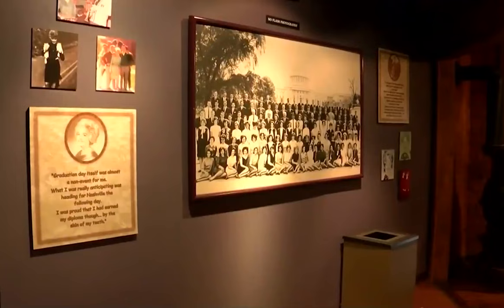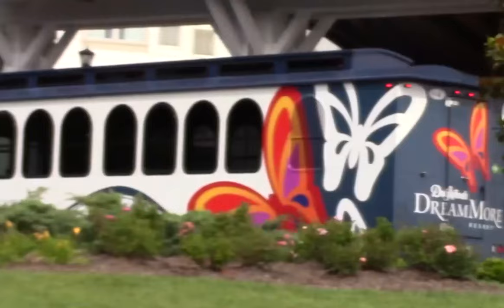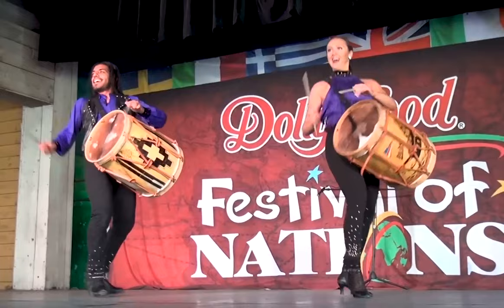At the Chasing Rainbows Museum, you can also view some of Dolly's many awards on display and follow the story of her life from an East Tennessee mountain girl to a country music legend and pop icon. The park also includes a replica of the cabin Dolly grew up in and the Southern Gospel Museum and Hall of Fame. There are always extra events depending on the time of year you go. In the spring, the Festival of Nations takes place, a celebration of cultures from around the world, and it includes traditional dance, music, and art.